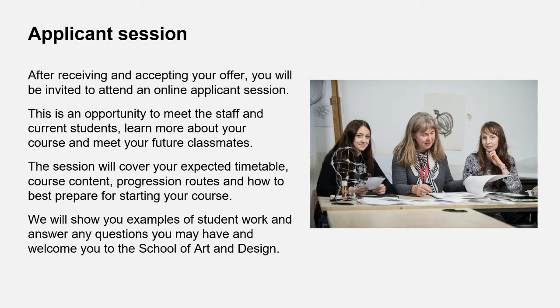Once you've accepted your offer near the end of this academic year, we'll invite you to an applicant session — a great opportunity to meet your fellow students and the staff delivering the course. We'll show you examples from the course, clarify timetables, start dates, etc. Our aim is to have all or some of your sessions in college and some might be remote, depending on what the Scottish Government allows us to do.